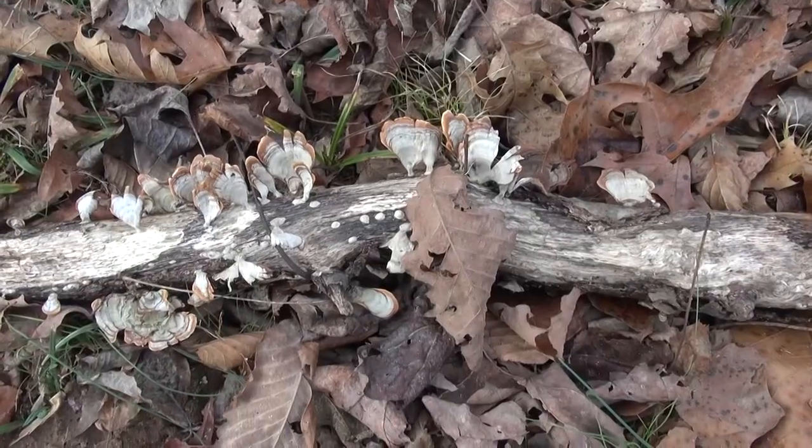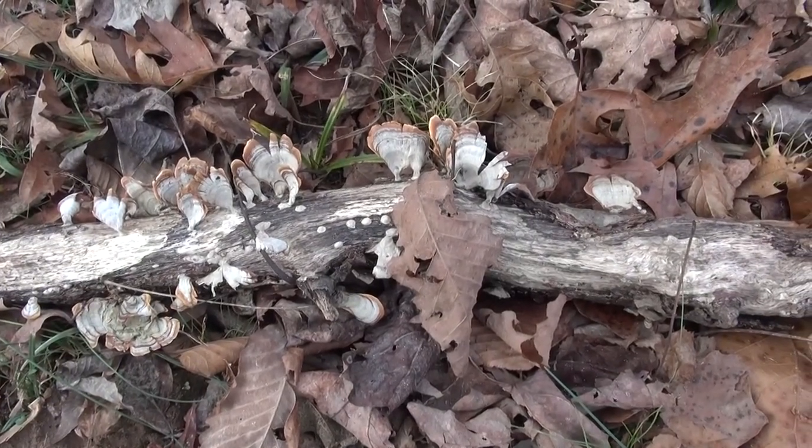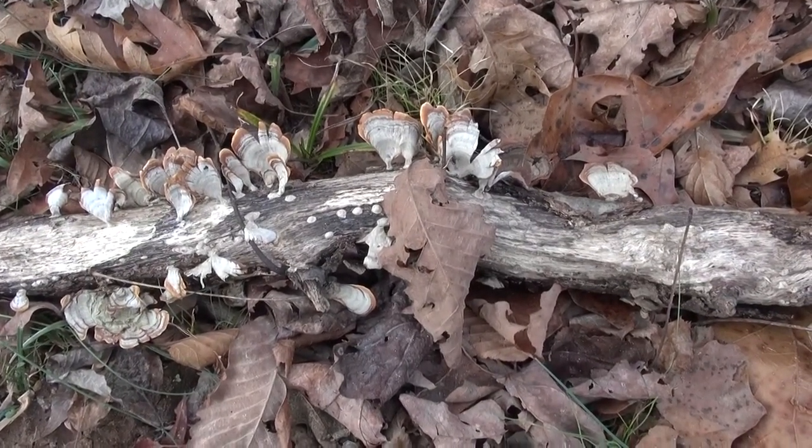Today's video is actually inspired by a previous post. I put up a picture of a small log that had a bunch of what I thought were butterflies, but it turns out they were mushrooms. And this is what I love about my eco family online — everybody was able to identify them as turkey tail mushrooms to me.